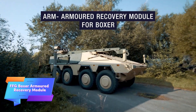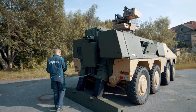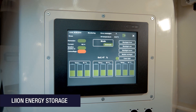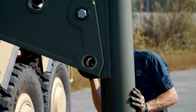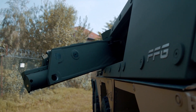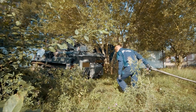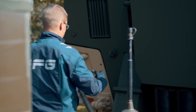The FFG Boxer armored recovery module transforms the versatile Boxer armored vehicle into a highly effective recovery vehicle. Originally designed for various military roles such as command and staff operations, medical support, and even infantry fighting or self-propelled artillery, the Boxer's flexibility extends further with this recovery module. One of the key features is the winch.